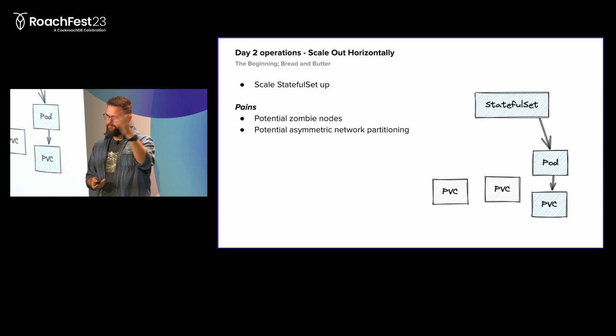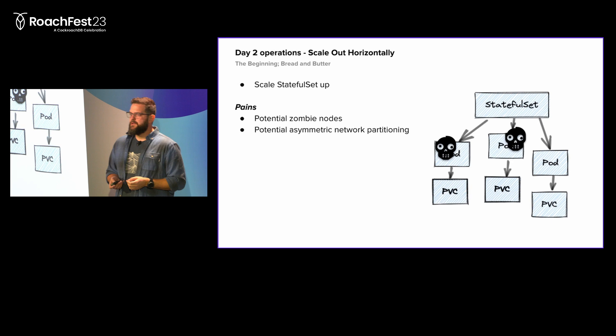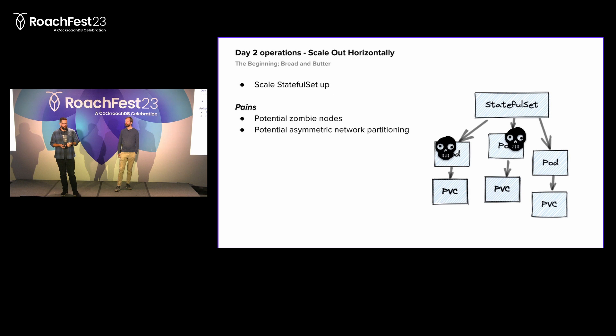When scaling back up, we just go to the stateful set and request three nodes instead of one, and the stateful set brings up the nodes, which is very nice. The problem is if you did a scale-in earlier and forgot to delete the PVCs, the pods that come up would actually be zombie pods because they will already be decommissioned. They will have state on disk saying they're not doing anything and won't add to the running Cockroach cluster. This brings you to a state where you think you have more capacity in the cluster, but you don't actually.